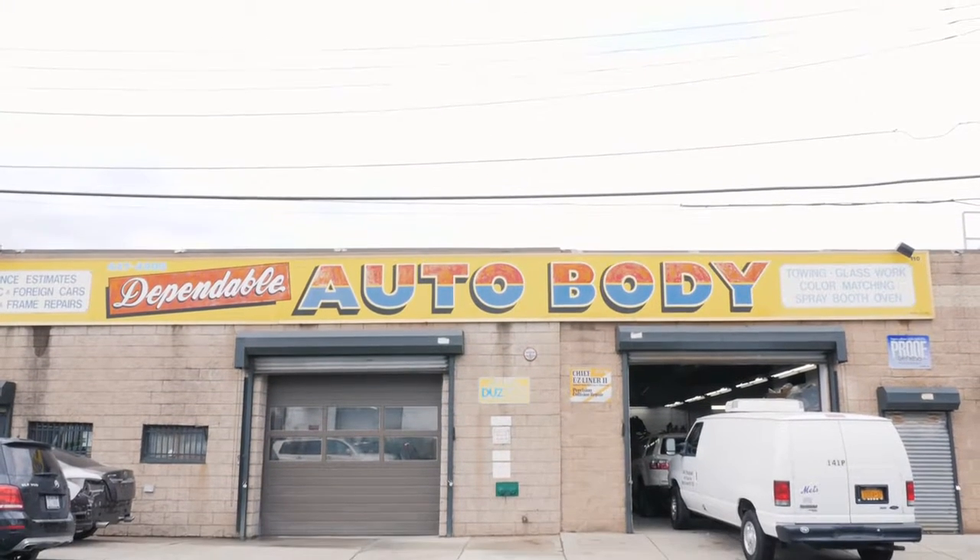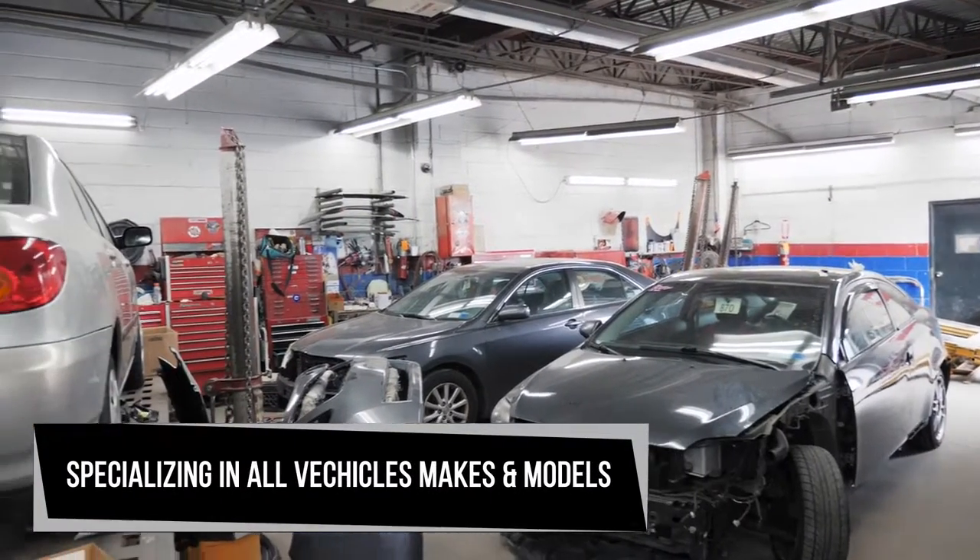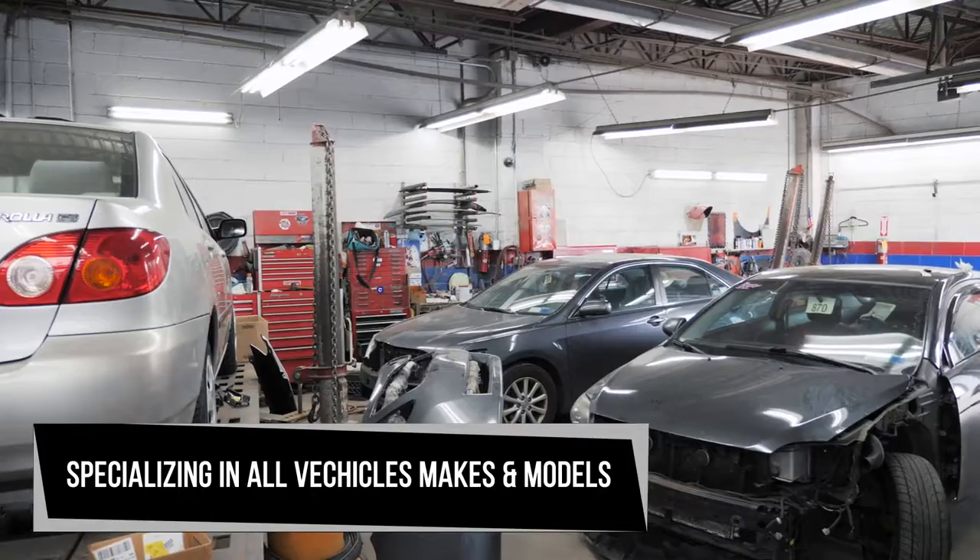No matter how big or small the car accident is, we're able to fix it. We specialize in all vehicles, makes and models, whether it's European, foreign, and domestic.